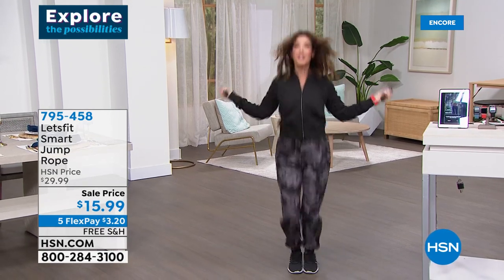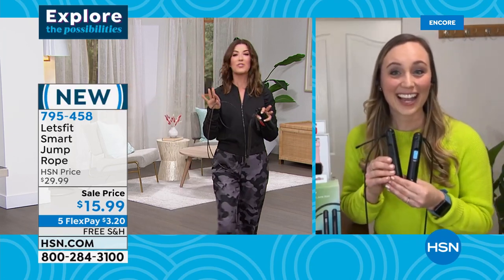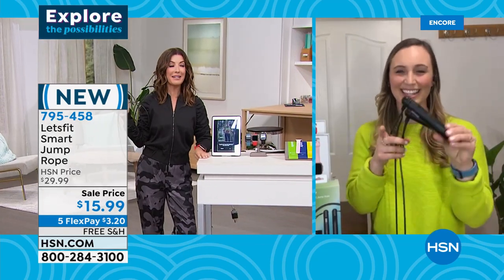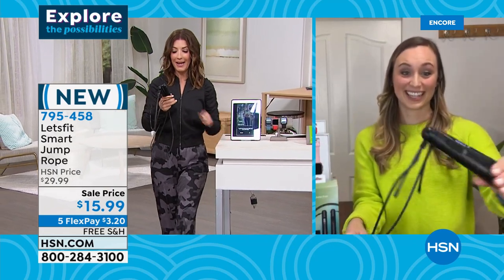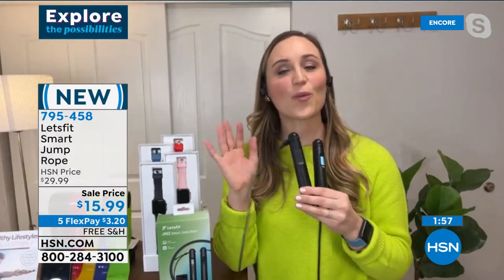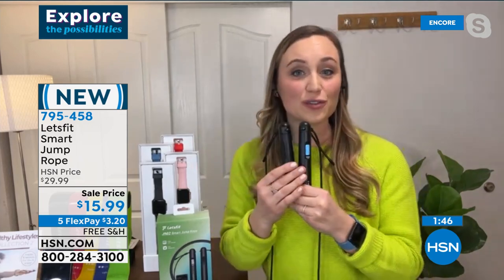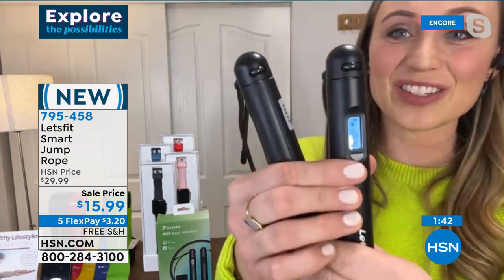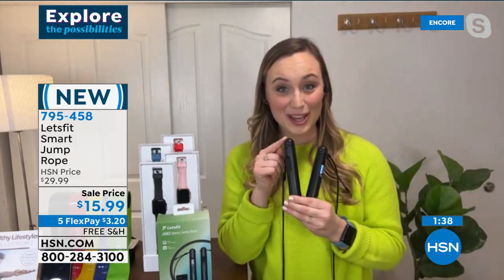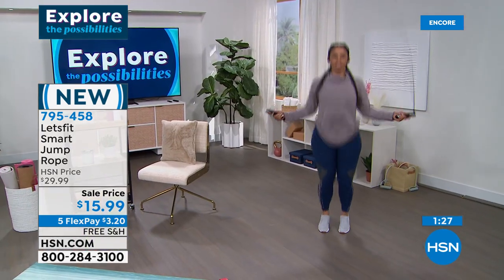For less than $16, you get this jump rope. Let me tell you — I wanted to get my heart rate up, and that's going to do it! This is the jump rope of the future by Let's Fit. The data — how many jumps you've done, calories burned — is on the LED screen on the handle and connects via Bluetooth to the Let's Fit app. Knowledge is power; when you have information about your workouts, it helps them go better.